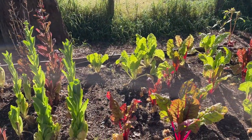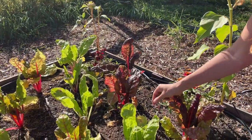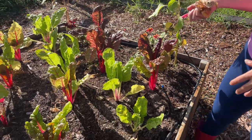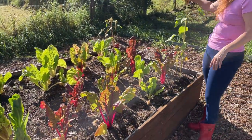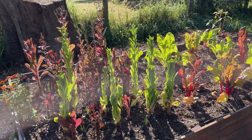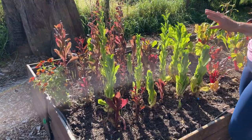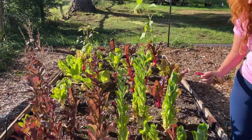Looking at this garden bed here, we have silver beet which is doing quite well. I'll snap off bits around the bottom that are obviously not doing so well and feed that to the chickens or add it to the compost. Some flowers are ready to be pulled out. The lettuce has definitely bolted and we really haven't gotten much lettuce out of this garden bed since I've planted them, so I'm not sure what's going on there.